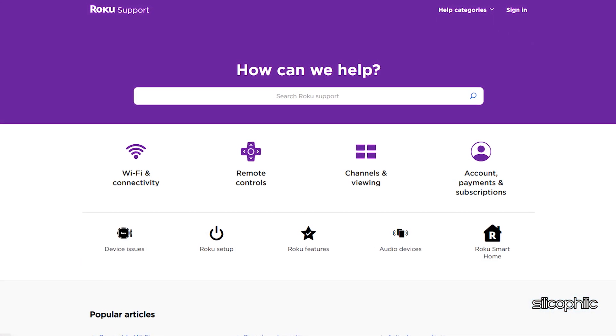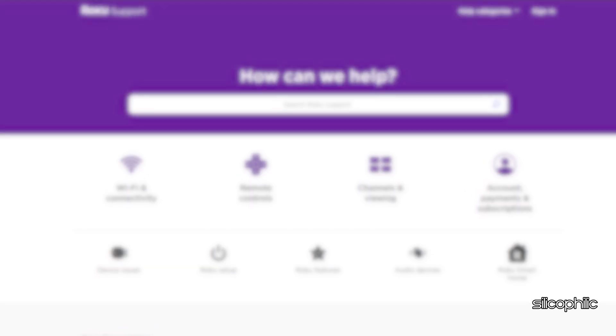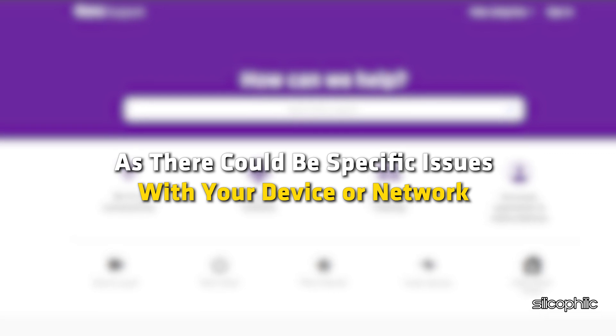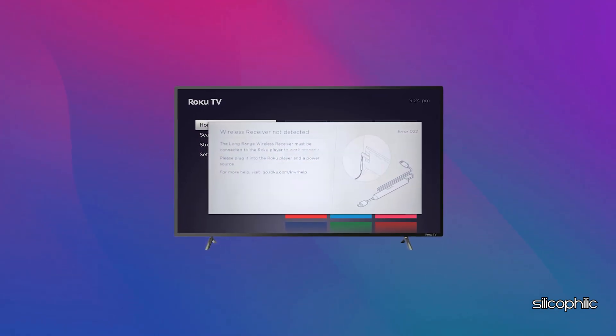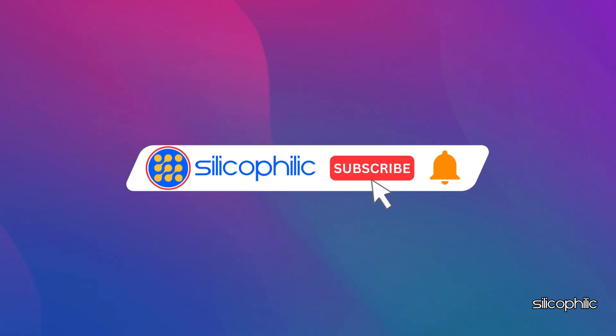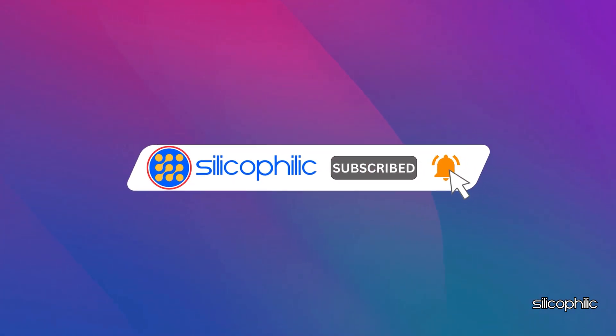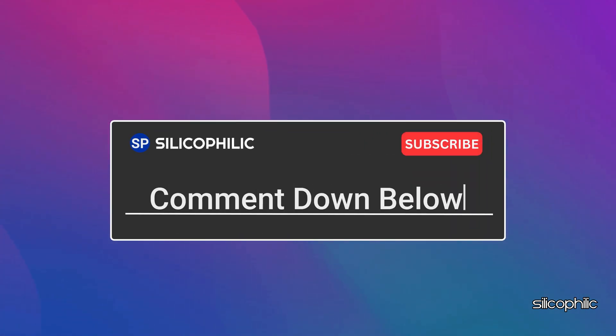Method 7: Contact Roku Support. If your error persists after trying these steps, you may need to contact Roku Support for further assistance, as there could be specific issues with your device or network that require more advanced troubleshooting. And there you have it — the way to fix Roku error 022. We hope one of these methods worked for you. If you found this video helpful, don't forget to give it a thumbs up and subscribe to our channel for more tech tips and troubleshooting guides. Leave a comment and let others know which method helped you fix this issue. Thanks for watching and we'll see you in the next video.